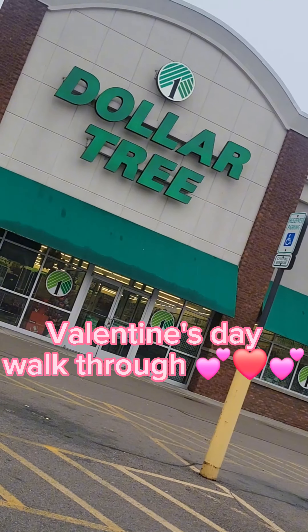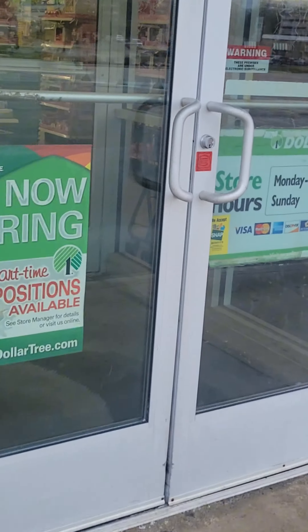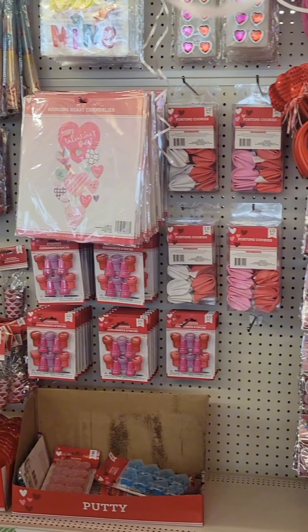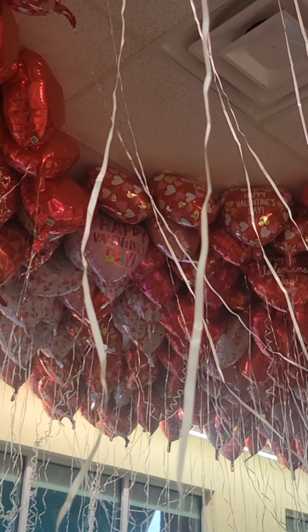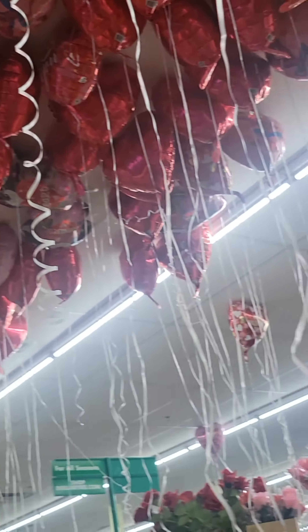Let's go into Dollar Tree and see all of the Valentine's Day decor and gift ideas that they have in the store. When I first walked in, I couldn't believe it — it was Valentine's Day decor, stickers, notebooks, items everywhere. Then I looked up and there were balloons all over the store. It was so beautiful — the strings were in the way, but it was still pretty.